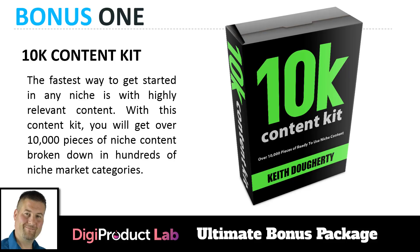The 10K Content Kit is the fastest way to get started in any niche with highly relevant content. You'll get over 10,000 pieces of niche content broken down in hundreds of niche market categories. Pick the category you want, grab a bunch of articles, dump them into the system, and you'll have content nobody else has because this is a unique bonus exclusively for you when you buy Digi Product Lab through my link.